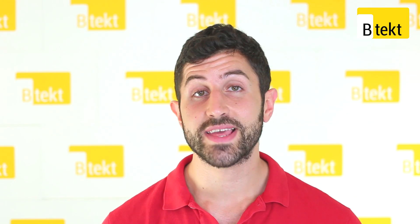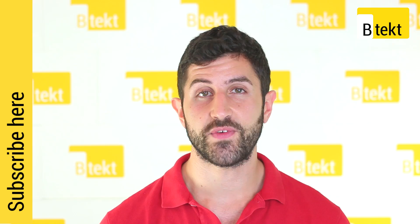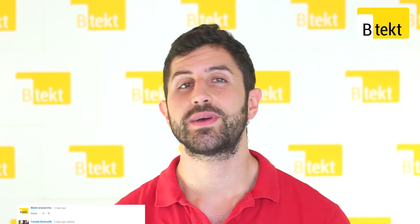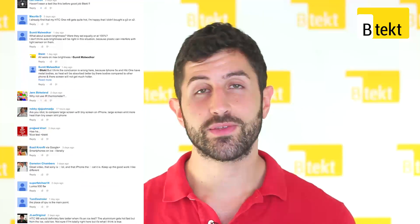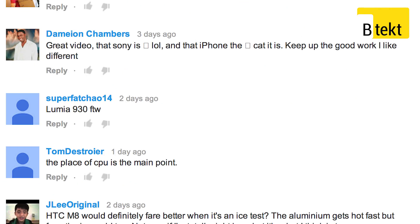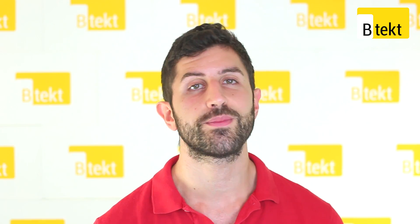Hey guys, welcome to BTEC. It's Basil here with a second Ice Cube video. Our first Ice Cube video posted a couple of days back made you guys comment like crazy. A lot of your comments were really encouraging — you said you loved what we were doing and thought it was a really innovative way to test heat from smartphones. But many of you gave us constructive criticism and of course we took it all on board.